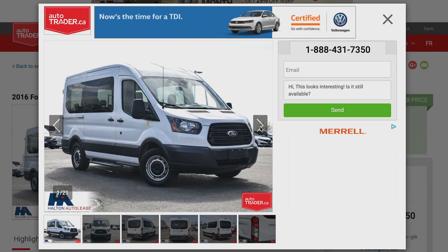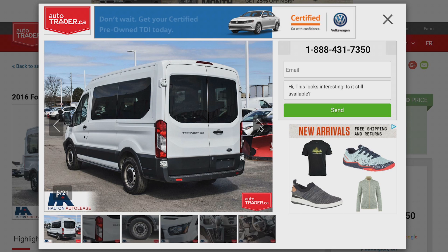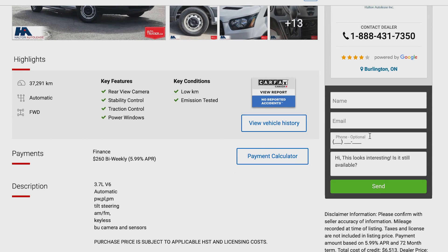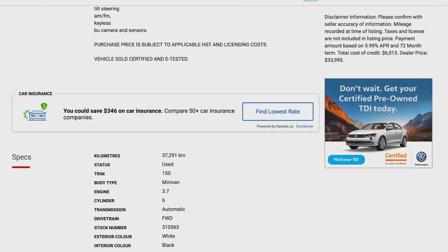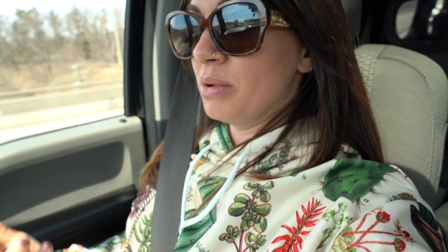We are on our way to Burlington, Ontario, where we're going to take a look at a van that has not yet been converted but can be converted. It's a newer van, so it's going to be up and running pretty smoothly. But you still have to consider that you have to put money and time into converting the vehicle.